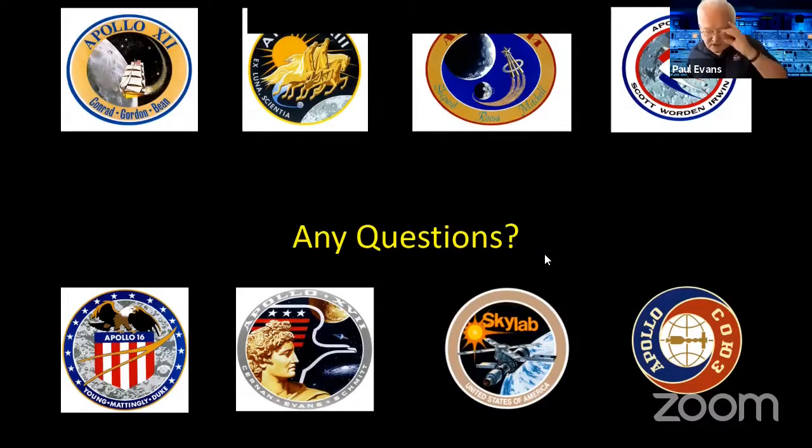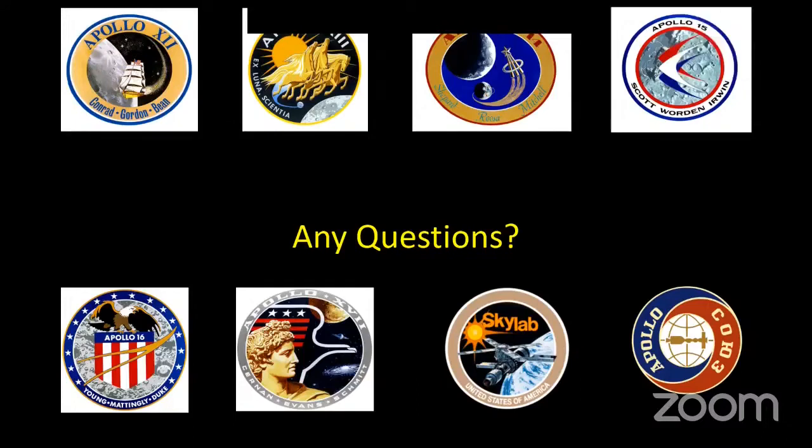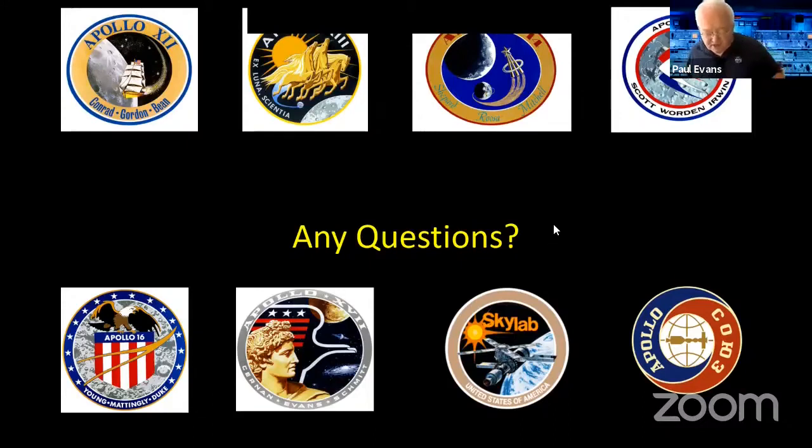Question from Dermot Farrell: which mission spent the longest time on the surface of the moon? Apollo 11 just went to check they could get there and back. Each subsequent mission spent a bit longer. The three missions with the rover — 15, 16, and 17 — could do a whole lot more while there, and each one was longer than the one before. The last mission, Apollo 17, which had a geologist on board, spent the most time on the moon.